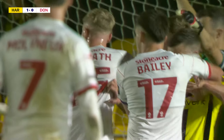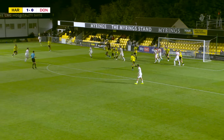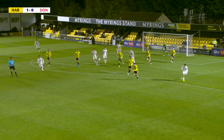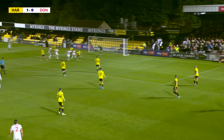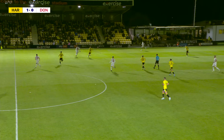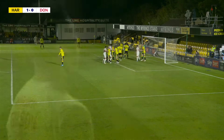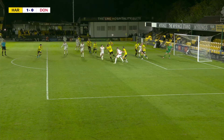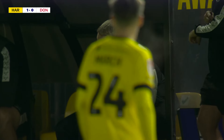Third corner for Doncaster Rovers, to be taken by Ben Close. Oh, well struck and well saved as well, and then Molyneux has a go with his left. Well, that was Gibson with the strike, and that's a very good save from James Belshaw — he keeps it down, absolutely brilliant — steers it to safety as well, the goalkeeper. Frustrating first half so far for that man.